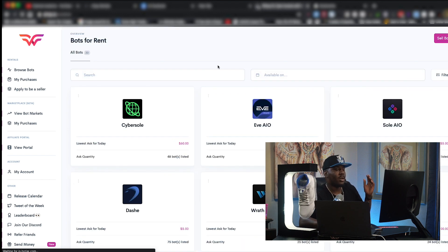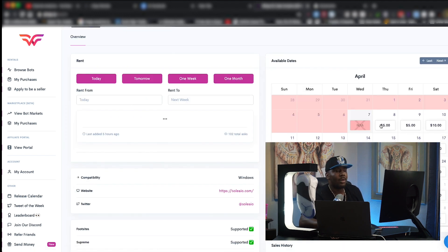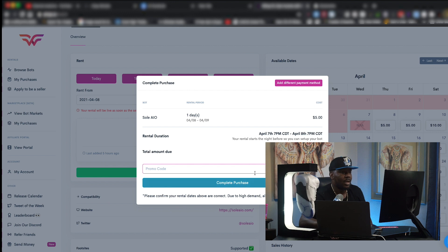Let's rent another bot. Let's say we only need it for a day. Sol is a pretty good bot that I do want to try. Let's say I only wanted it for tomorrow to practice — same process, you do it for a day. It's $5 for a day. You rent it out, apply a promo code if you have one, and it's that easy.